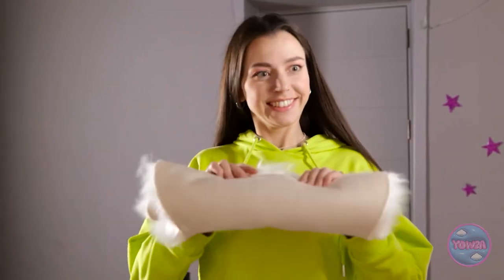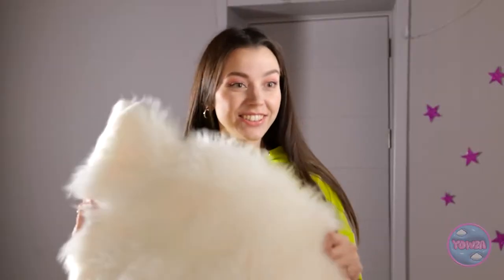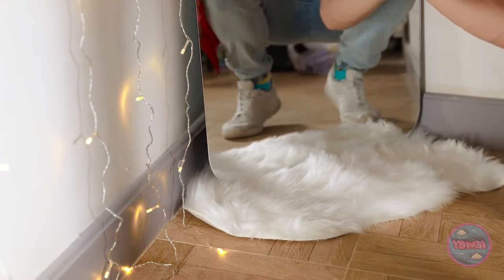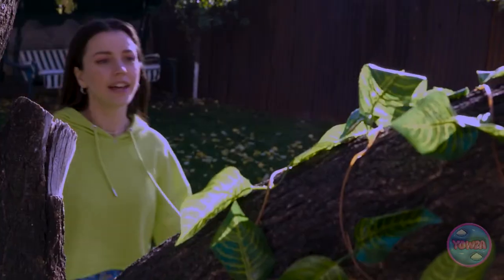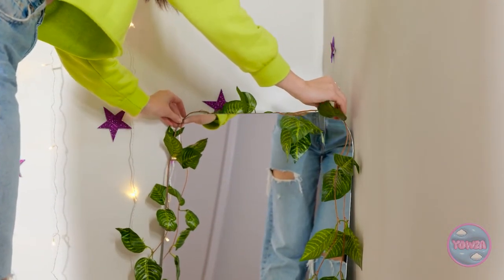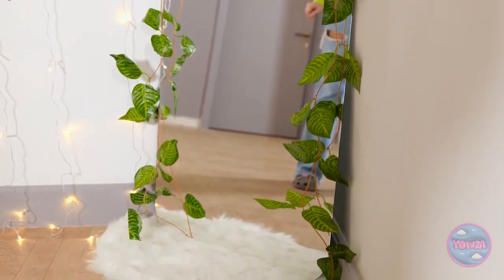Hey Alex! I thought we could use this. It can hold the mirror in place. Okay, put it down. That did the job. Stay right there. Where are you going? I just need something from the garden. We can drape these vines over the mirror. Trust me, I know what I'm doing. Watch this. It looks great! We needed some greenery. Mother nature would be proud.